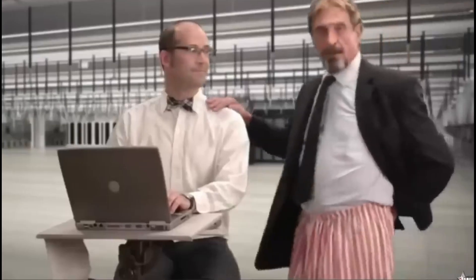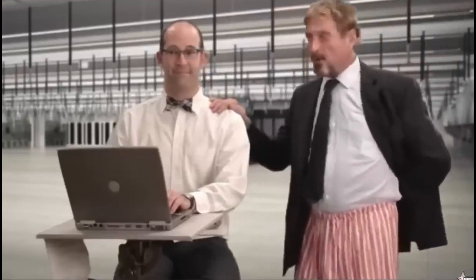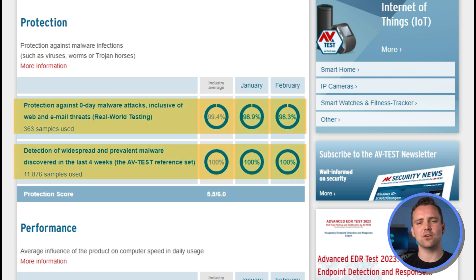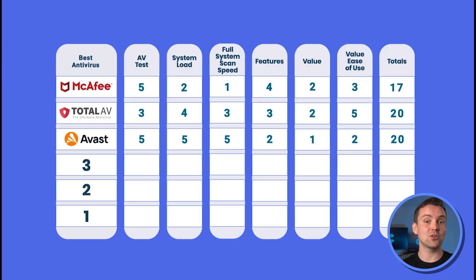ESET is an interesting case. Like McAfee, its origins can be traced back to the 80s, but unlike McAfee, ESET's owner isn't known for being an absolute nutter. Regarding AVtests, ESET stands at the top, catching 100% of known threats and just about 98% of zero-day threats, giving it a solid 4 out of 5.